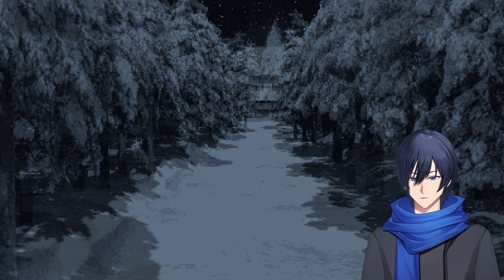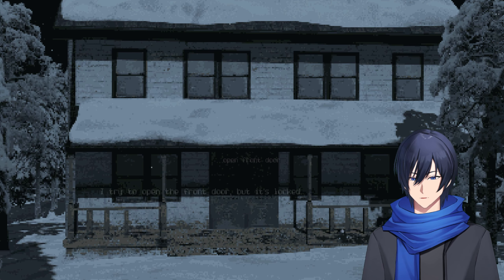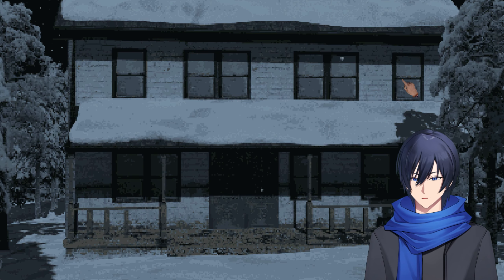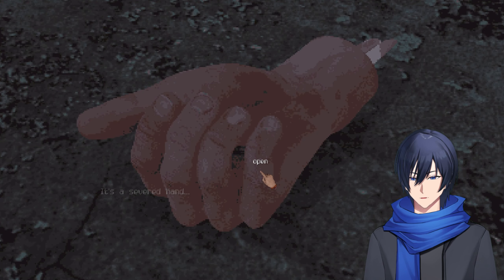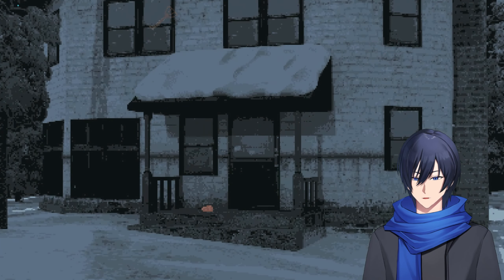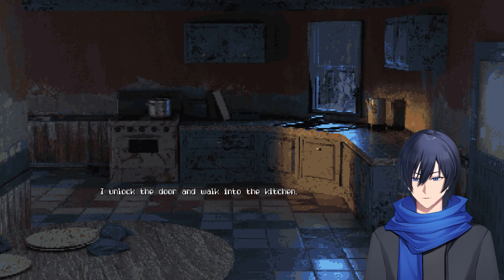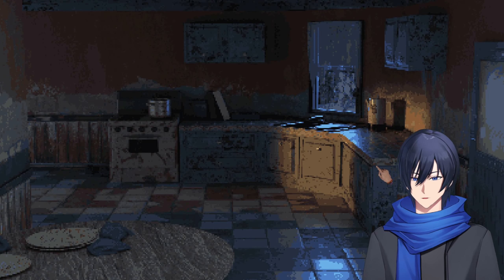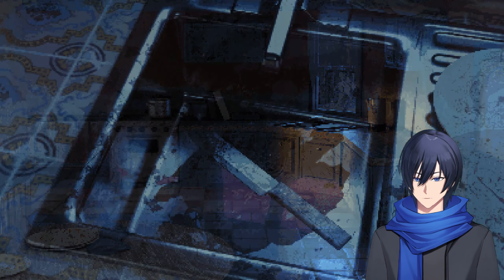I chose the path with no footprints. I see a house in the distance. I walk up to the house. I try to open the front door but it's locked. Let's go to the back. I noticed something on the floor — what is it? It's a severed hand with a key. Thank you, severed hand. I unlock the door and walk into the kitchen. There's a knife in the sink — I take it.